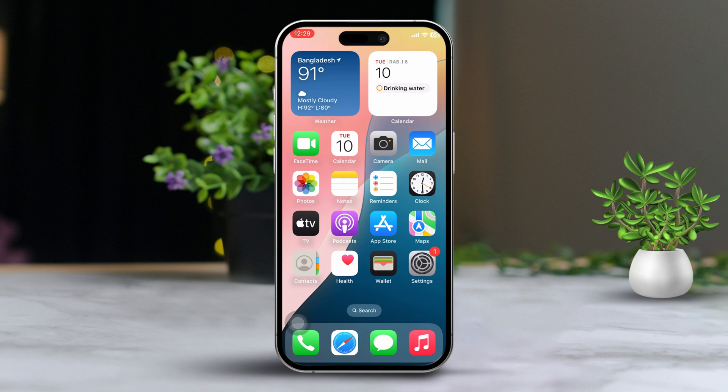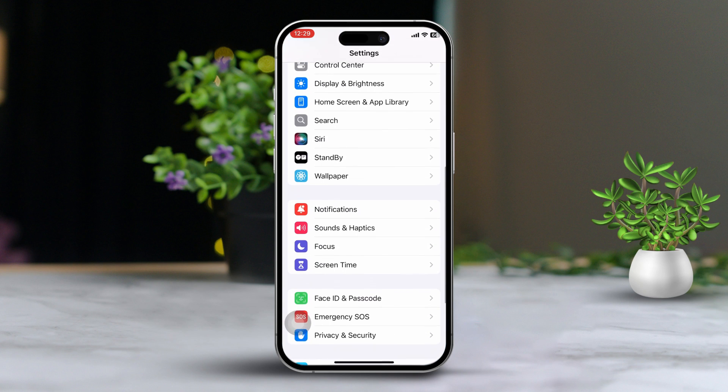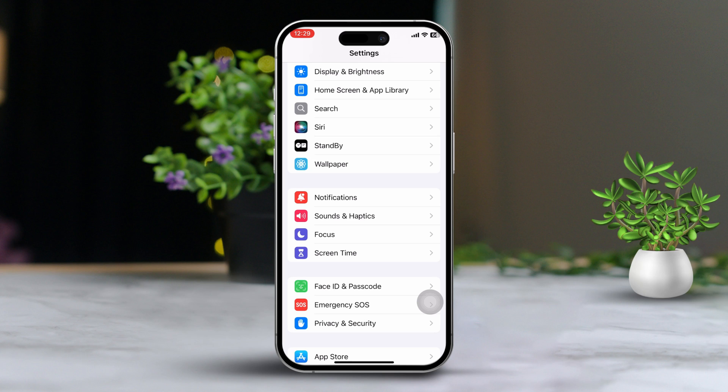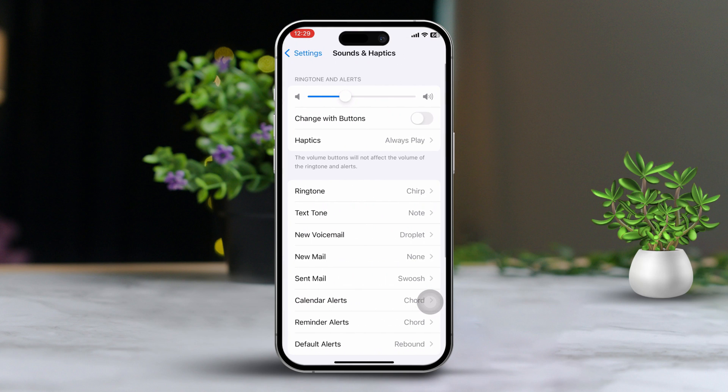Solution 1: Disable auto-low sounds for notifications. First, open the Settings app, then scroll down and tap on Face ID and Password. Enter your passcode when prompted. After that, scroll down and turn off Attention-Aware Features. Then go back to the main settings screen, scroll down and tap on Sounds & Haptics. Make sure to increase your sound volume to the maximum level.